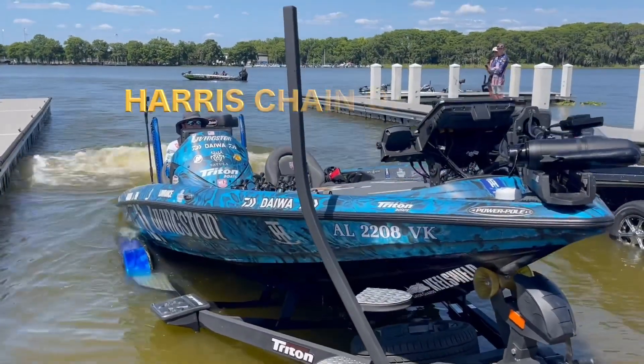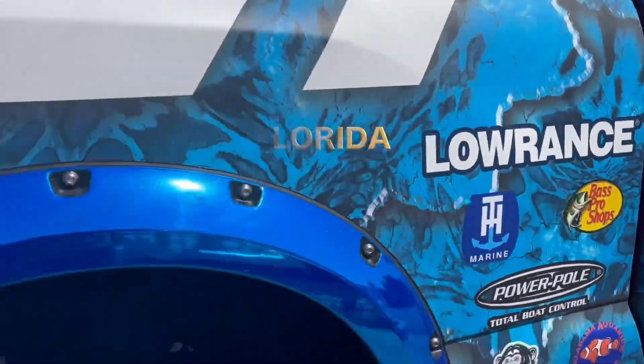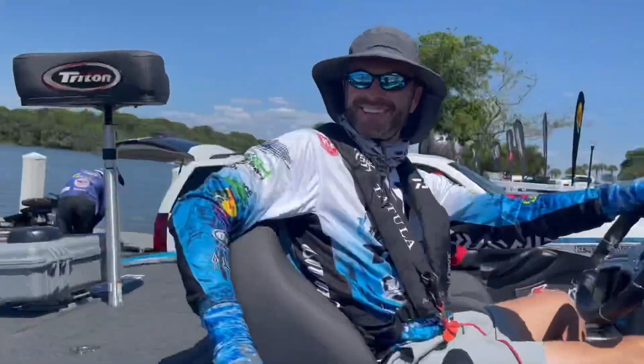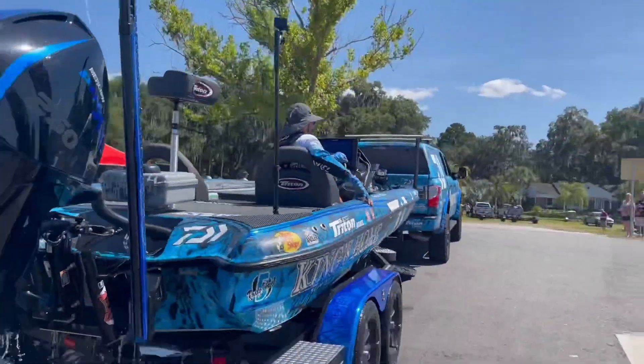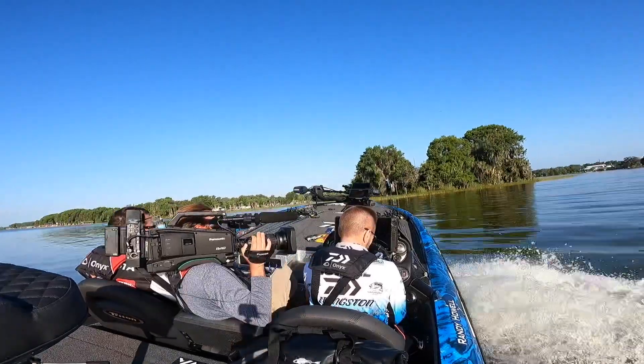Well guys, it's all over but the crying. Everything's over with on the tournament here in Florida, Harris Chain. I ended up coming up just a little short. I was 21st — I missed the cut by 5 ounces. I'm going to tell you how I broke down the Harris Chain and what I did here.